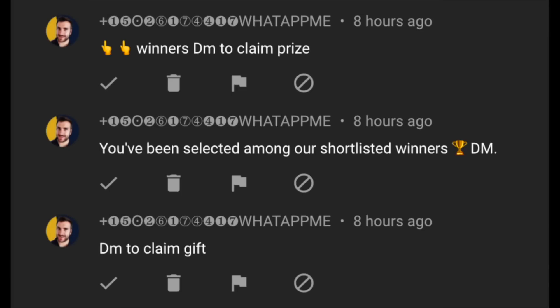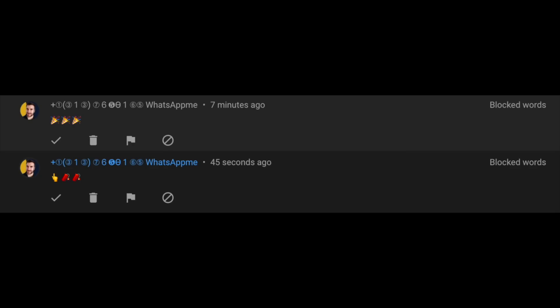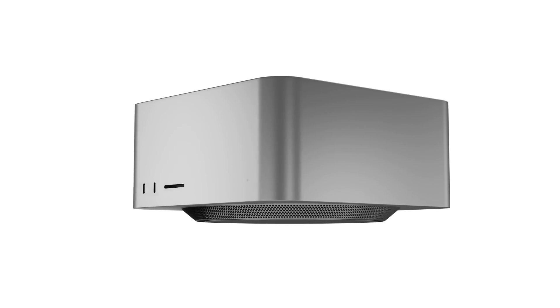One more thing: sadly, there are still lots of scammers and spammers on YouTube, some even impersonating me and telling you to WhatsApp or Telegram them. Please ignore them and report them — it would really help, as we don't want scammers getting their way here on YouTube.